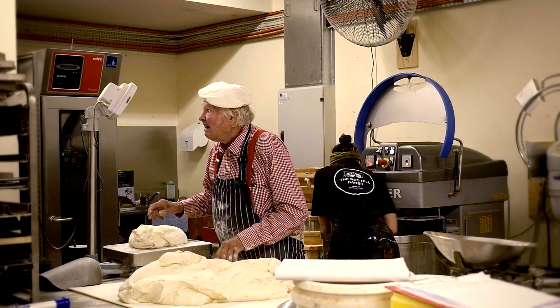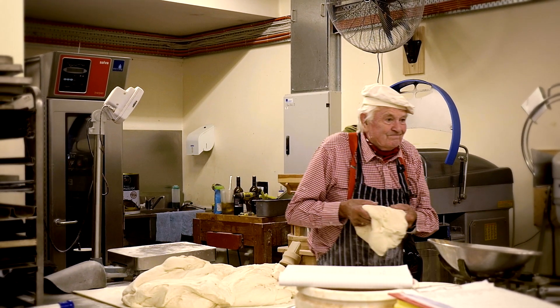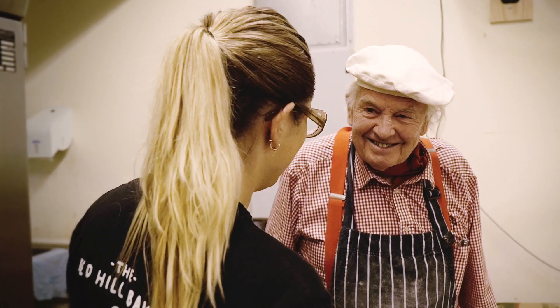My name's Raimondo the Great Baker, Redhill Baker. I've been baking for 30, 40 odd years and this is my younger daughter, who is probably a greater baker than me.